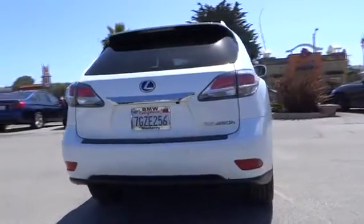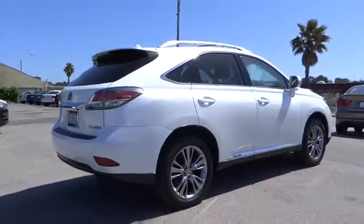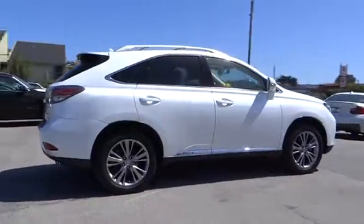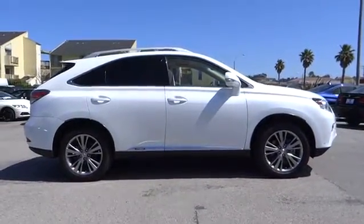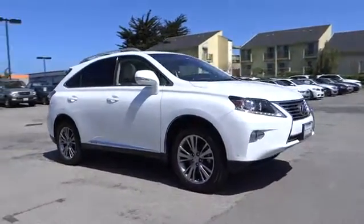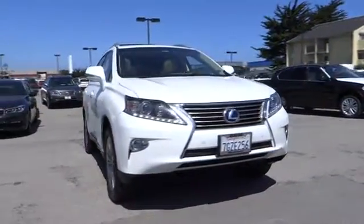This vehicle has less than 40,000 miles. Here are some of this vehicle's great options: premium wheels, keyless entry, navigation system, stability control, power passenger seat, power liftgate, heated seats, all-wheel drive, anti-lock braking system, backup camera, CD changer, traction control, dual airbags, Bluetooth wireless data.